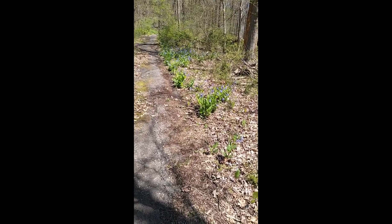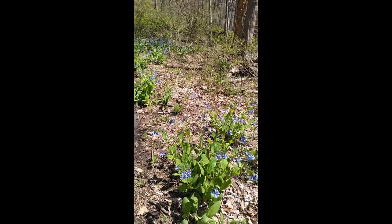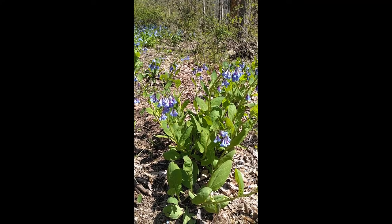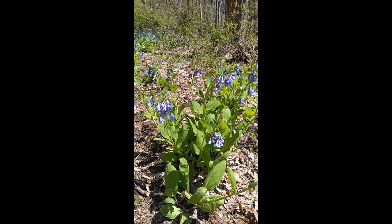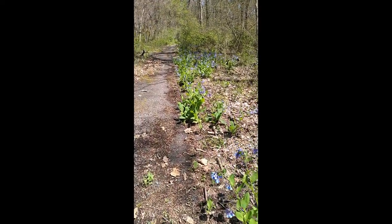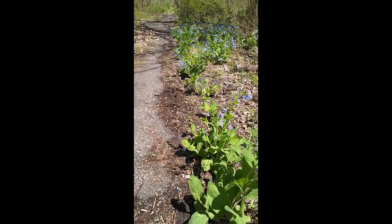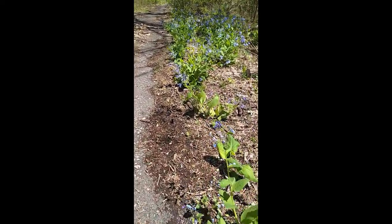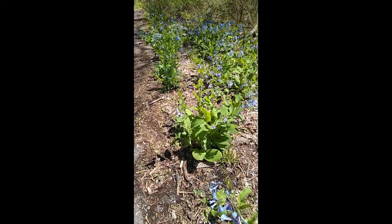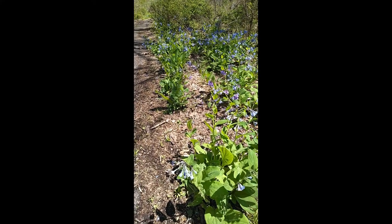Here's our first stop — this is one of my favorite reasons to come here to this preserve. We have a native wildflower called Virginia Bluebells, probably originally planted here along the driveway to Uplands Reserve. The scientific name is Mertensia, named after a German botanist, Franz Karl Mertens, in the 17 and 1800s.